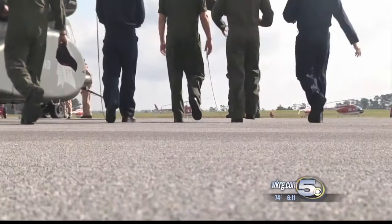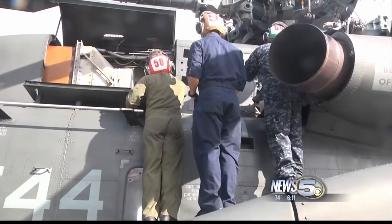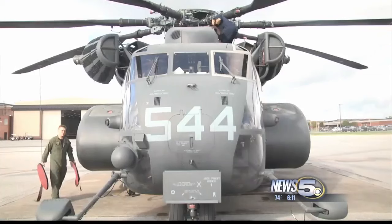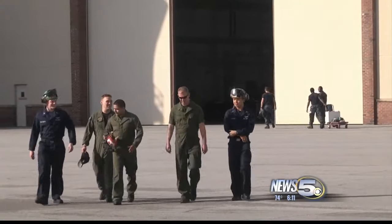Located just a few minutes from Pensacola, Naval Air Station Whiting Field is the training ground for every single helicopter pilot in the United States Navy, Marine Corps, Air Force, and Coast Guard.